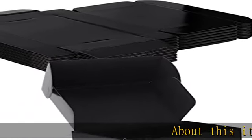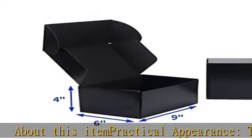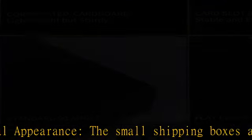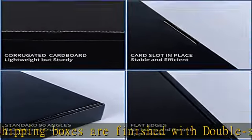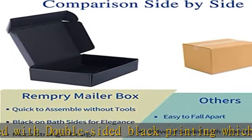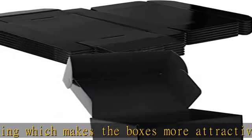About this item — practical appearance. The small shipping boxes are finished with double-sided black printing which makes the boxes more attractive, and the black color is not easy to show scratches. Small size: the cardboard boxes outside size is 9 x 6 x 4 inches (L x W x H), inner size is 8.6 x 5.9 x 3.9 inches.